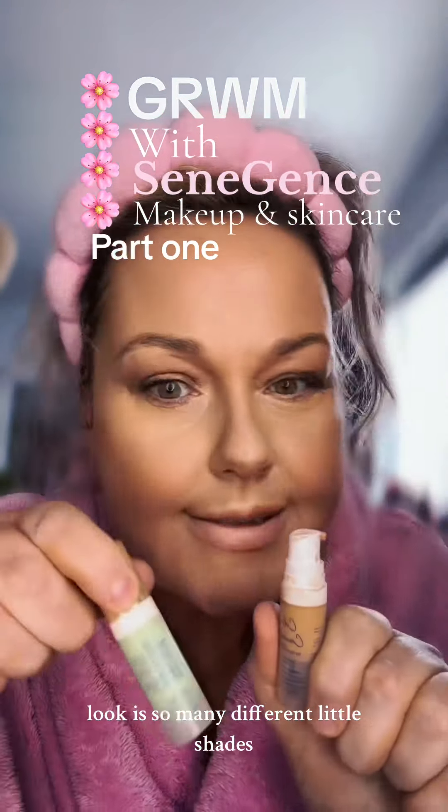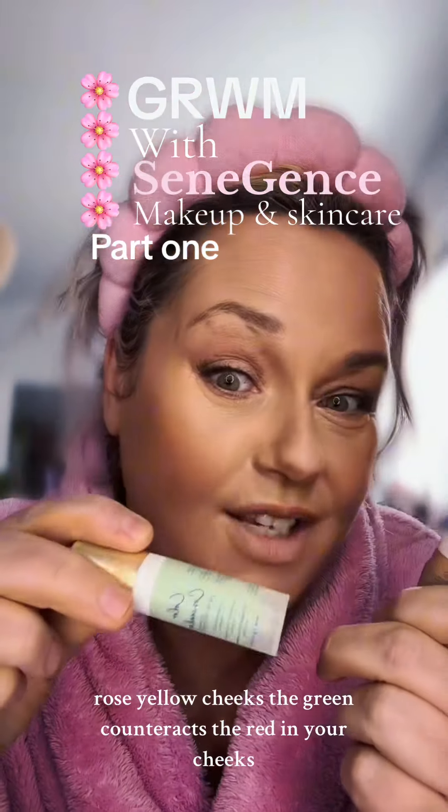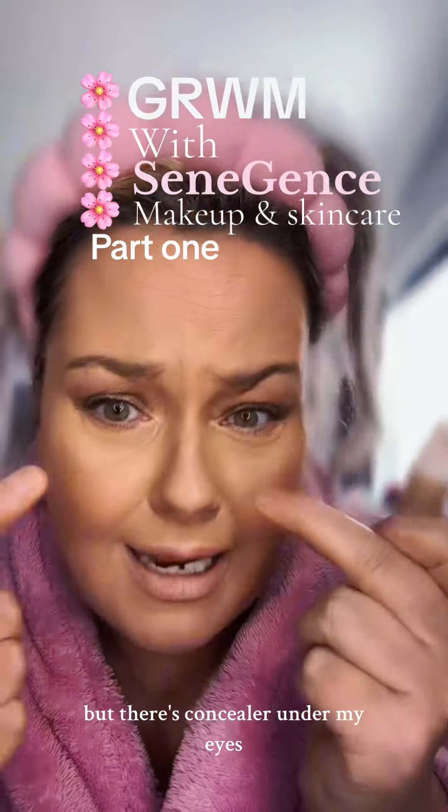There are so many different shades. That one's for your little spots, red spots, red skin, rosy cheeks — the green counteracts the red in your cheeks. But this is the concealer I'm using under my eyes.